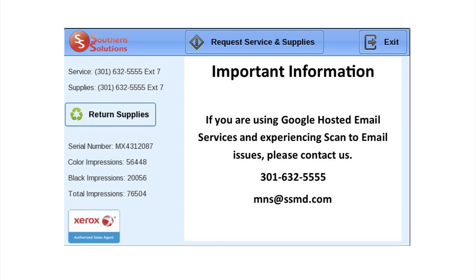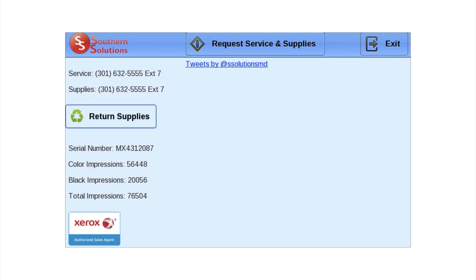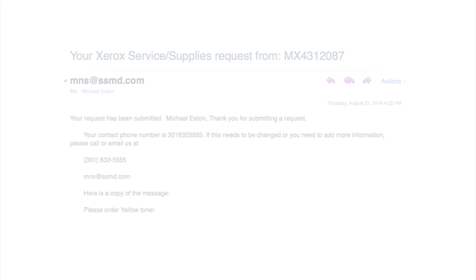At the top of the app, the customer can select the button to request service and supplies. These requests can be submitted to a help desk or ticketing system via email. The customer receives confirmation that the request was submitted on the app and via email.